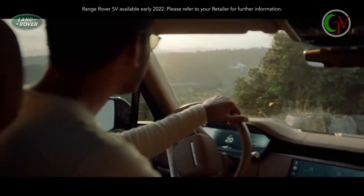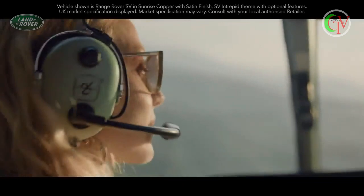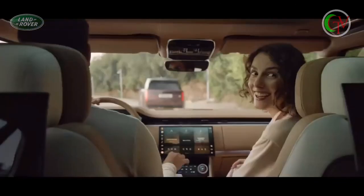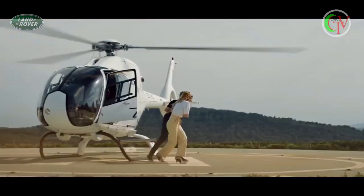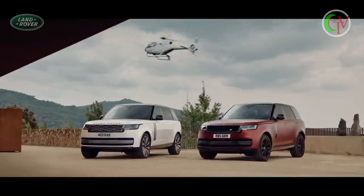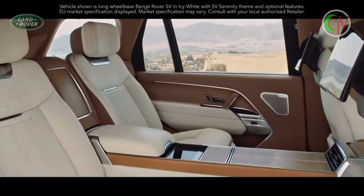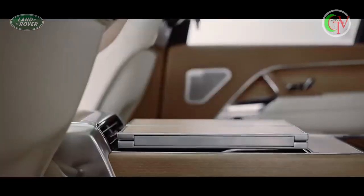The new Range Rover SV, which introduces the new SV branding, is an exquisite interpretation of Range Rover luxury and personalization. You can tailor to your individual tastes from a choice of design themes, including SV Serenity and SV Intrepid. SV Long Wheelbase also includes an optional four-seat signature suite, which provides the most luxurious environment.